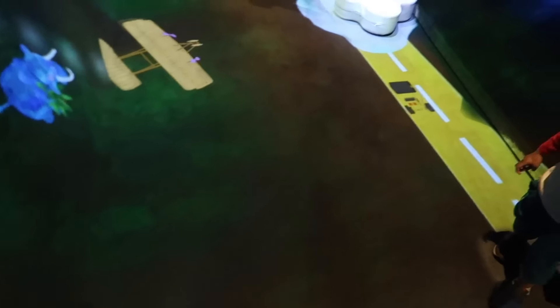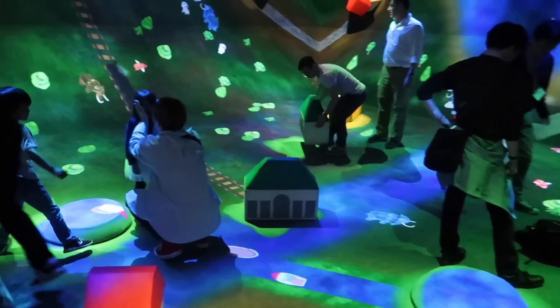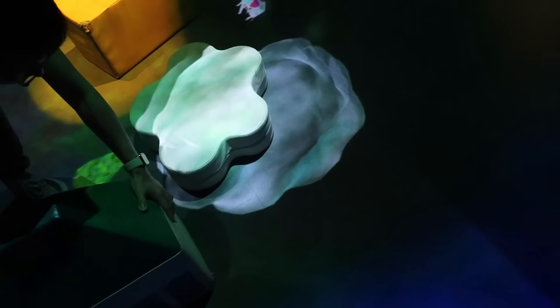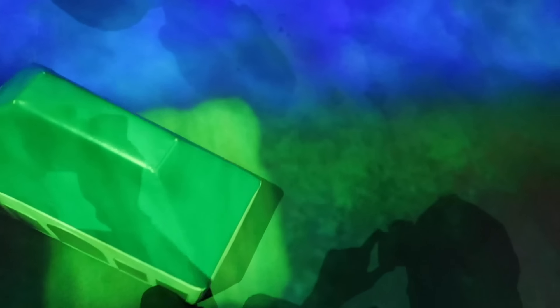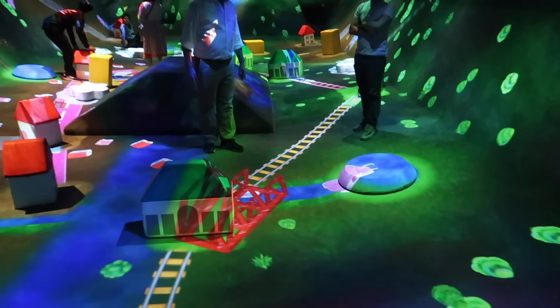We found another interactive room. I think this is a baby play area. I'm going to move this cloud. Oh, I love this — you can literally build the whole train track. That's cool.